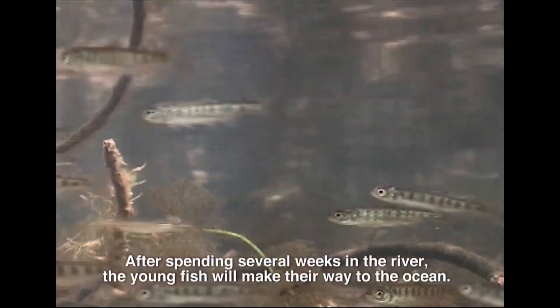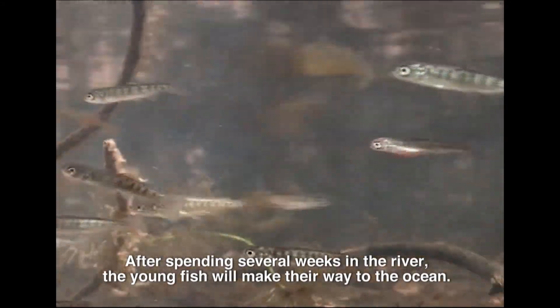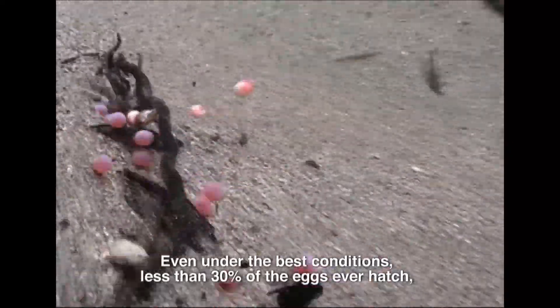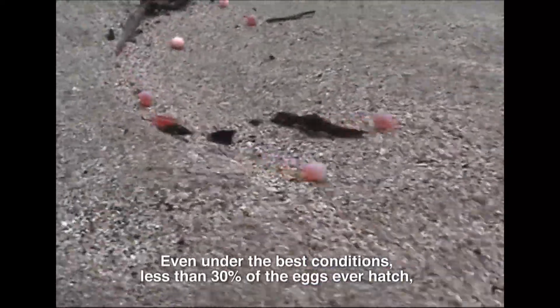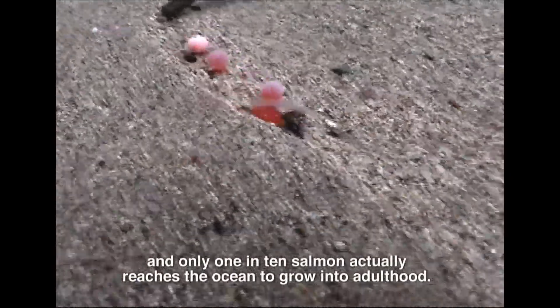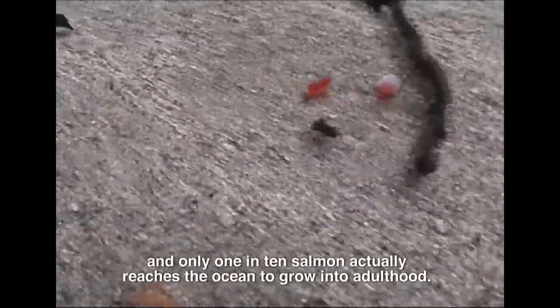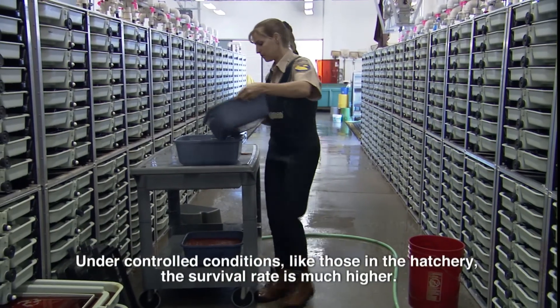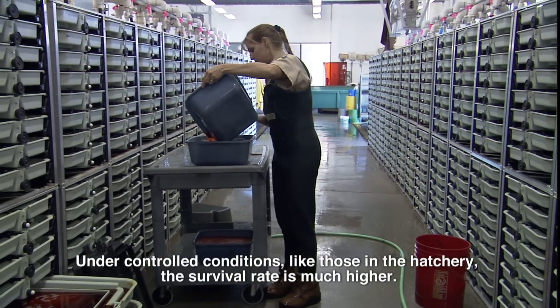After spending several weeks in the river, the young fish will make their way to the ocean. Even under the best conditions, less than 30 percent of the eggs ever hatch, and only 1 in 10 salmon actually reaches the ocean to grow into adulthood. Under controlled conditions, like those in the hatchery, the survival rate is much higher.